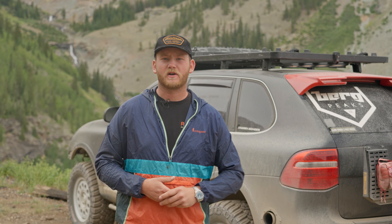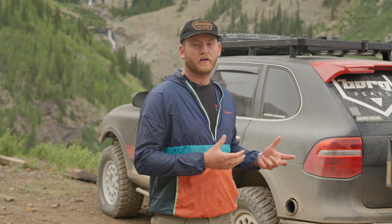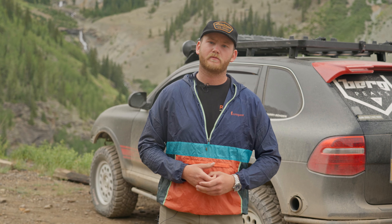With my involvement in this project, I had the idea about a year and a half, two years ago of taking a Porsche Cayenne through every Jeep Badge of Honor trail. There's 50-something out there across the United States. The goal behind it is to prove the merit of the Cayenne, showing that it's actually capable and deserves to have aftermarket parts made for it — it needs companies to jump in and make these cars super capable off-road.